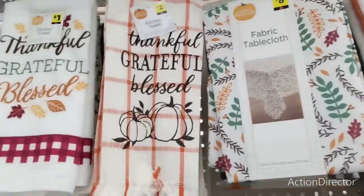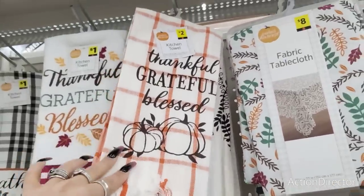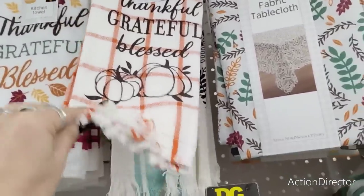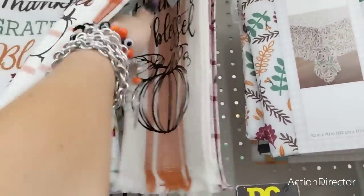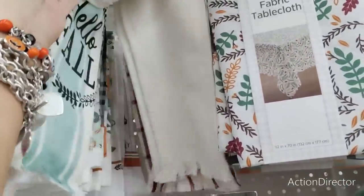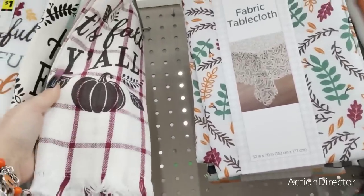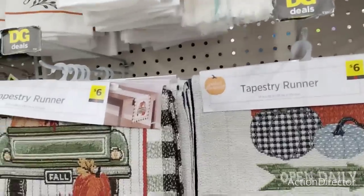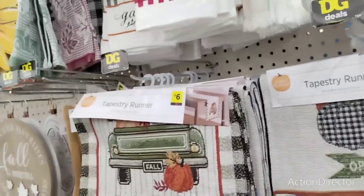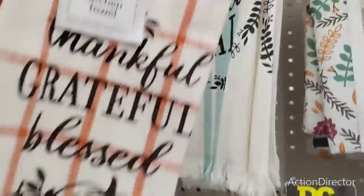There are some new towels — these are $2. I do like that print and it says 'Thankful, Grateful, Blessed' with the fringe. 'Hello Fall.' 'Thankful, Blessed.' Those are cute, and it's fall — those are actually really cute prints. I got to pick up the one that I dropped. $2. Look how cute they have those — $6. $12 for the wreath.